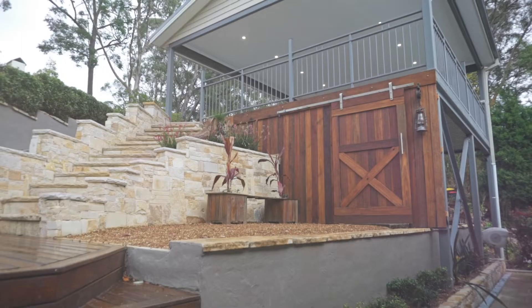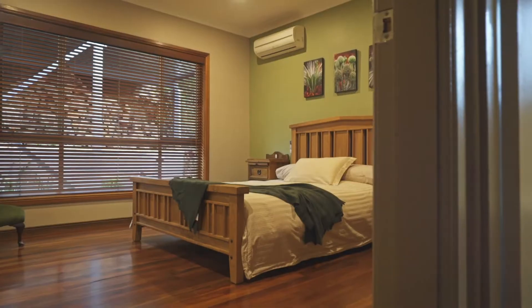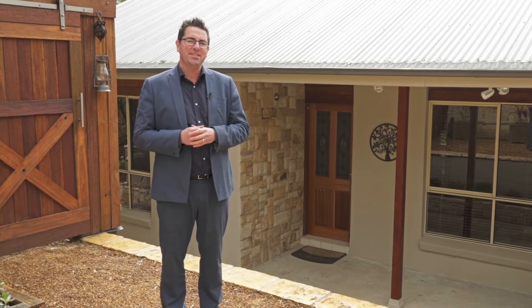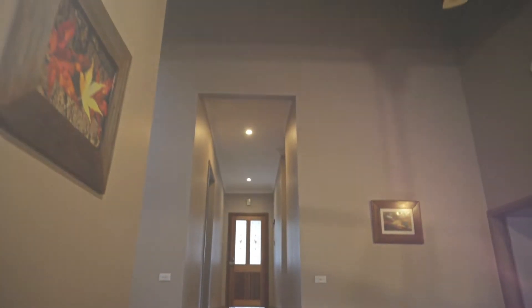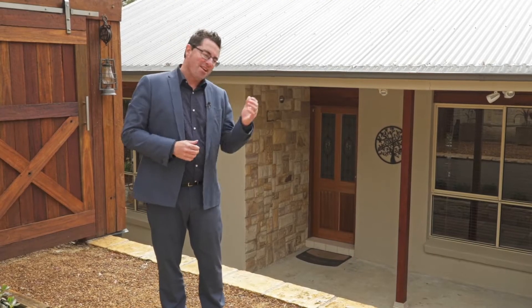Backs onto the bush, some beautiful landscaping from the front all the way out to the rear and some great features. Four bedrooms, two renovated bathrooms, lovely big updated kitchen, super high ceilings here as well, and a lovely entertaining deck out the back of the property. Let's go inside and take a look around.